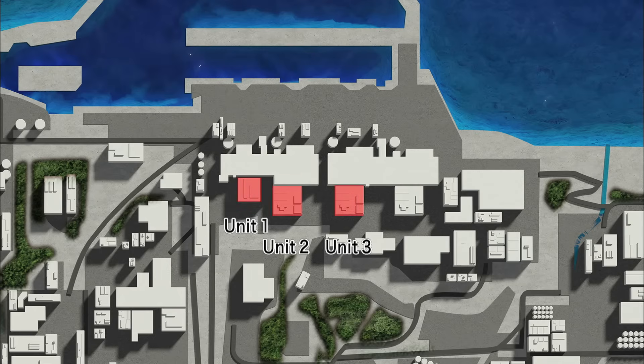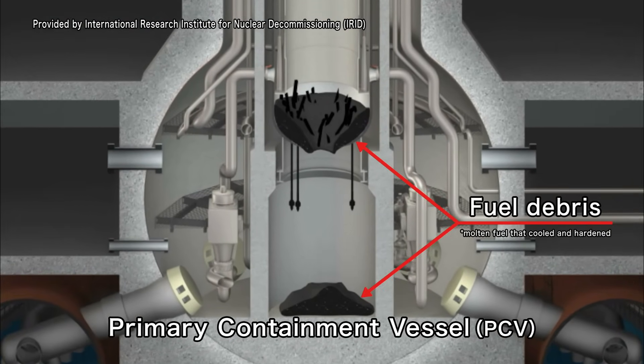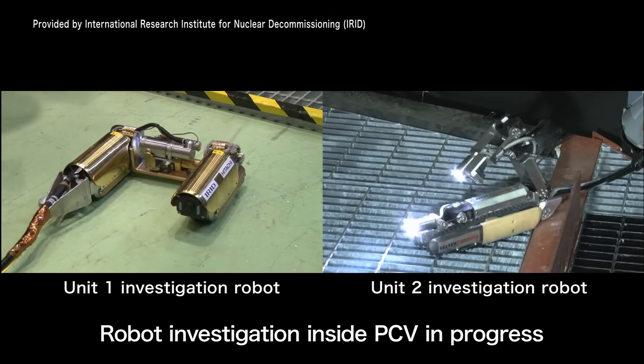At Units 1 through 3, investigations inside the PCVs are being conducted using robots for fuel debris removal, which will be an important process in the decommissioning work.